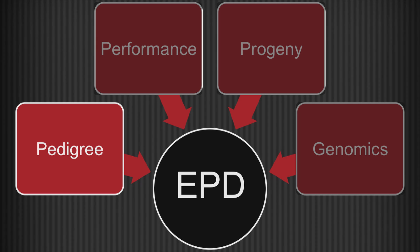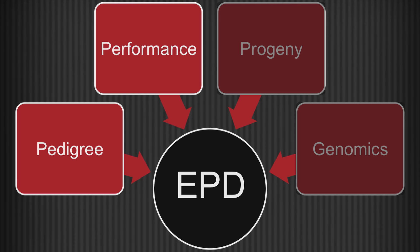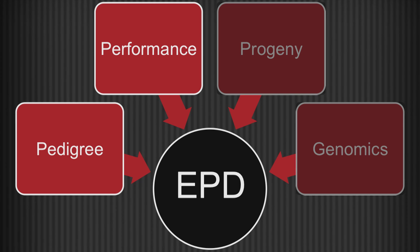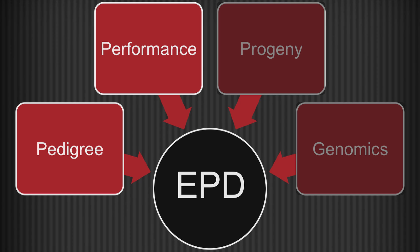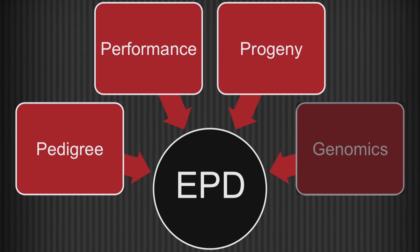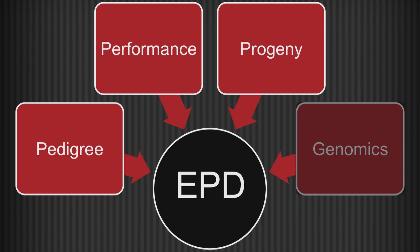As time goes on, an animal's own performance information is added into the EPD. And finally, as they are selected to become sires or dams in our various operations, information from their progeny is incorporated into that EPD to give us a clearer picture of what their true genetic worth is as a parent.